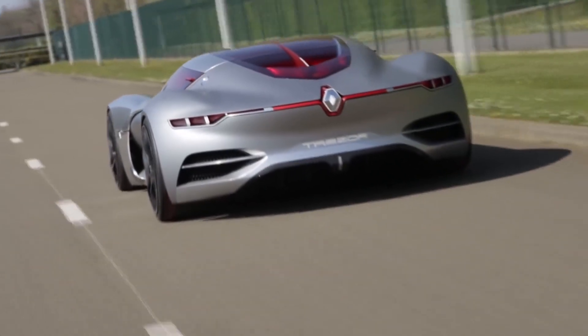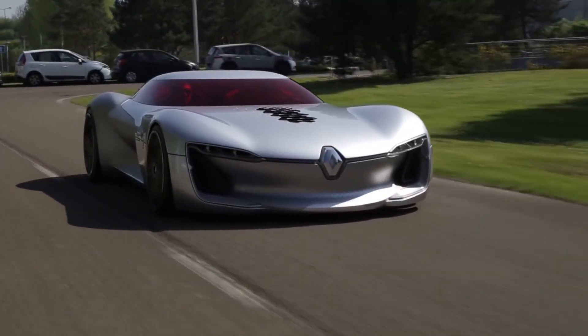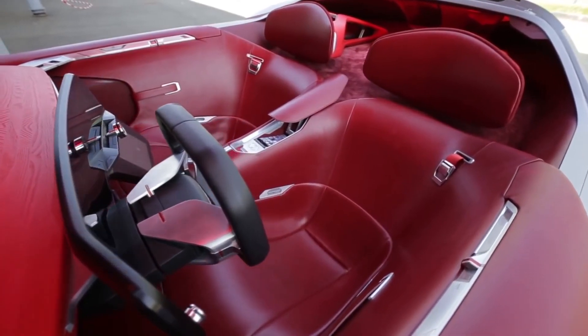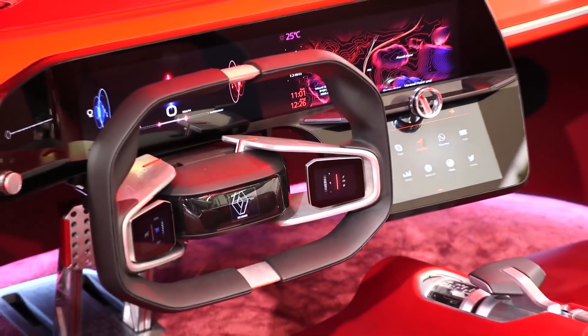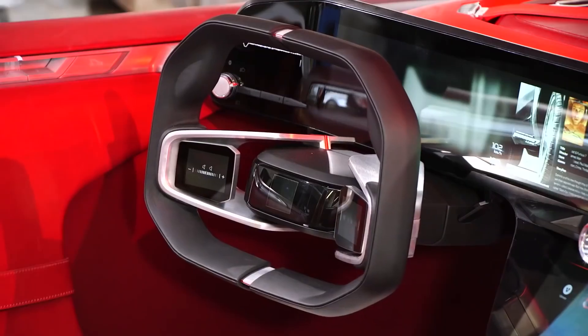The two-seater vehicle is fully electric and has a red interior as well as a red-tinted windshield. It has an OLED touchscreen covered in Gorilla Glass across the center console. And when driving in autonomous mode, the rectangular steering wheel — which also features a touchscreen — can extend wider to give the driver a panoramic view of the dashboard controls.